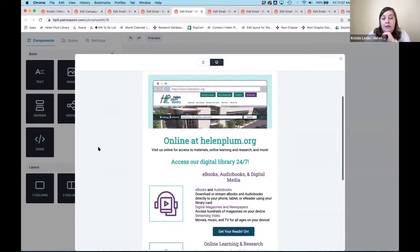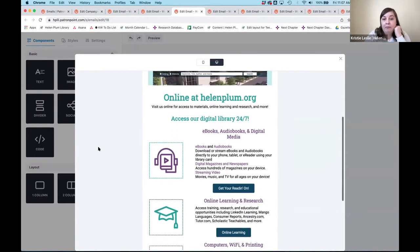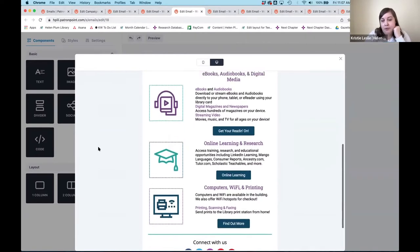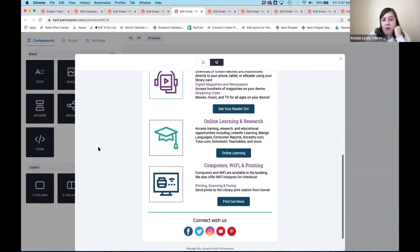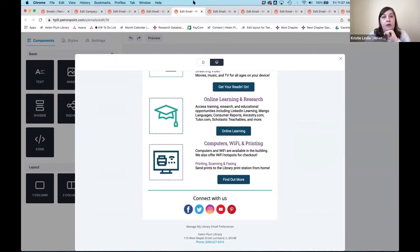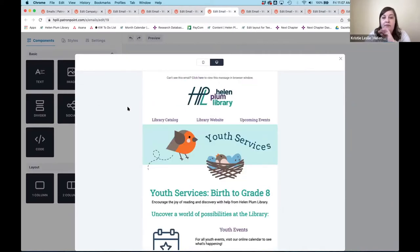Number three lets people know what's offered digitally online at the library. It parses out into the resources, the e-media, and what's available in the building online as far as public computers and things like that. Then we dive into our age-based emails.